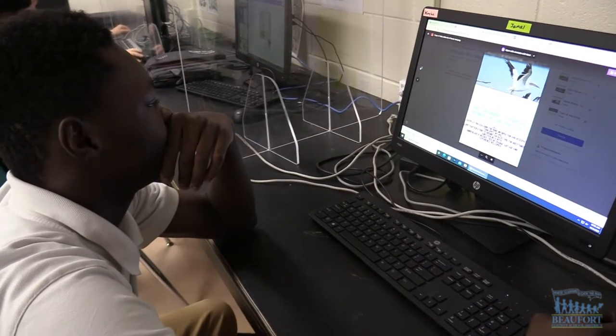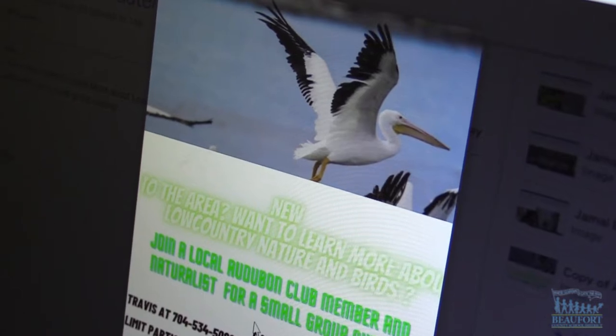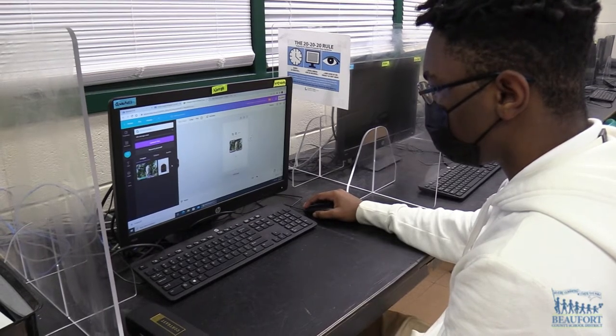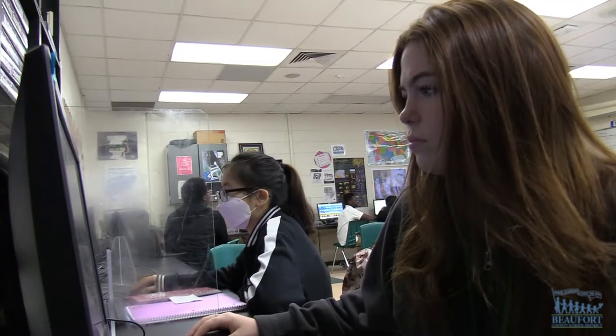Designing a flock of posters. Beaufort High School's digital publication design class is creating posters for the Fripp Island Audubon Club. The students were asked to make posters to help attract new bird enthusiasts to come take part in pop-up bird outings in the area.